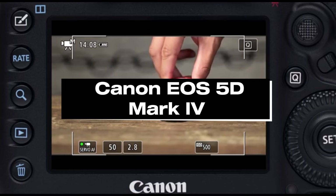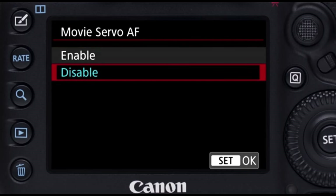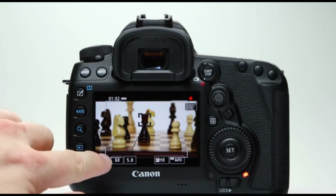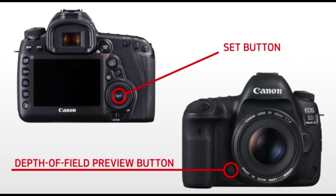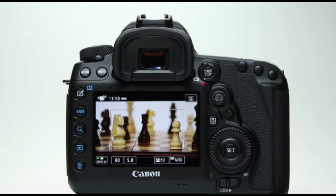Number 3: Canon EOS 5D Mark IV. The Canon EOS 5D Mark IV is a full-frame DSLR camera with outstanding image quality, adaptability, and sophisticated capabilities. Released as the successor to the successful 5D Mark III, it is favored by both professional photographers and enthusiasts. The 5D Mark IV has a 30.4-megapixel full-frame CMOS sensor that produces high-resolution photos with exceptional detail and dynamic range. The DIGIC 6 Plus image processor further contributes to the camera's rapid speed, low-light sensitivity, and low noise levels. One of its distinguishing features is its sophisticated autofocus technology, which includes 61 AF points — 41 of which are cross-type — for precise and fast focusing even in difficult settings.